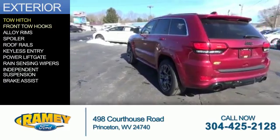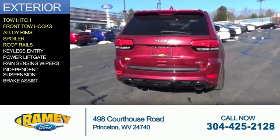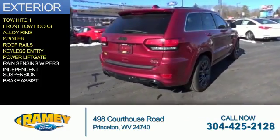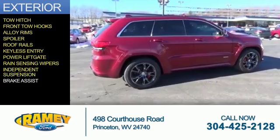The features include tow hitch, front tow hooks, alloy rims, a spoiler, roof rails, keyless entry, power liftgate, rain-sensing wipers, independent suspension, and brake assist.